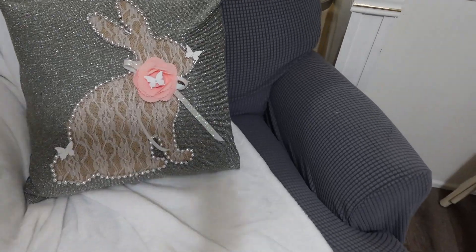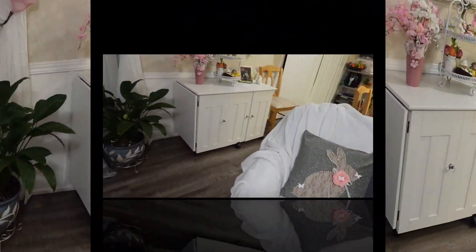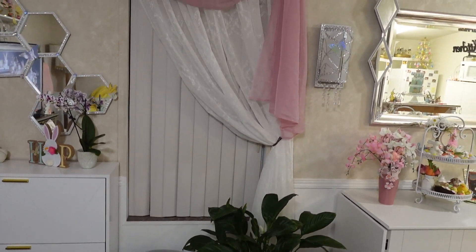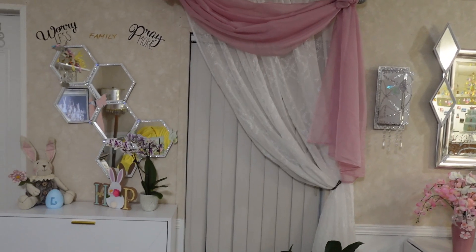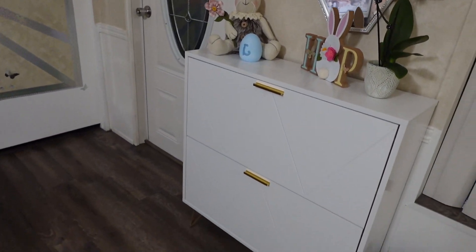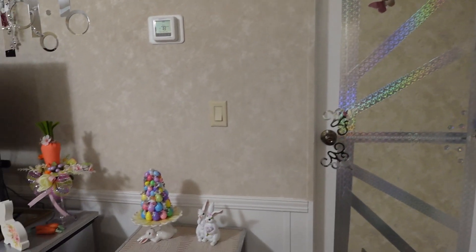I did this lovely bunny on a cushion cover last year. Now you can see how it all looks together — hope that you like it! Please don't forget to like and subscribe, that makes me so happy. Kisses and hugs, see you soon. Bye!